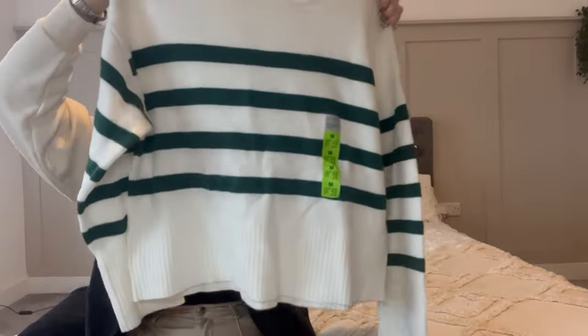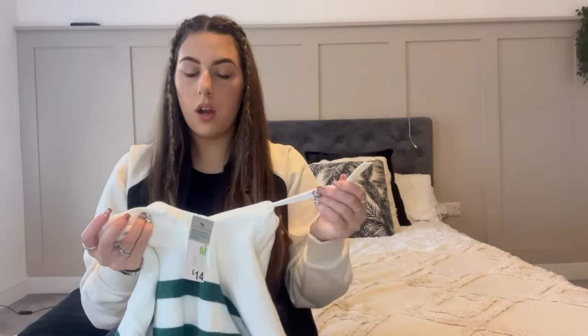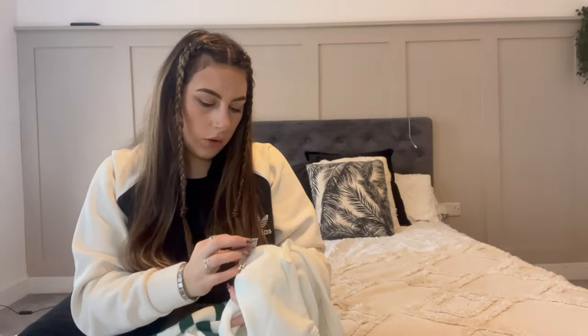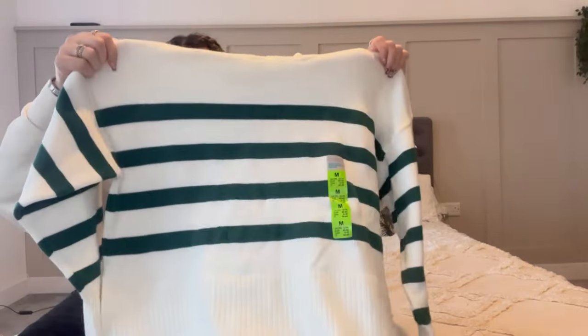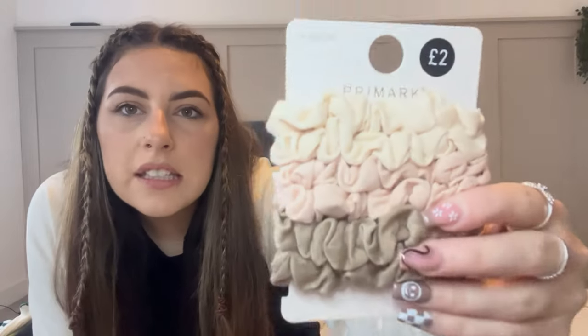Still in the first bag, we have this striped knitted jumper. I think it's cropped but I haven't tried it on yet. It's super thick with quite wide sleeves - really baggy on the wrist which I personally like. It's got a hood with toggles you can actually tighten. I picked this up in a medium and it was £14. I also got some basic beige scrunchies - these are only £2 but they're softer than normal hair bubbles so they don't pull.